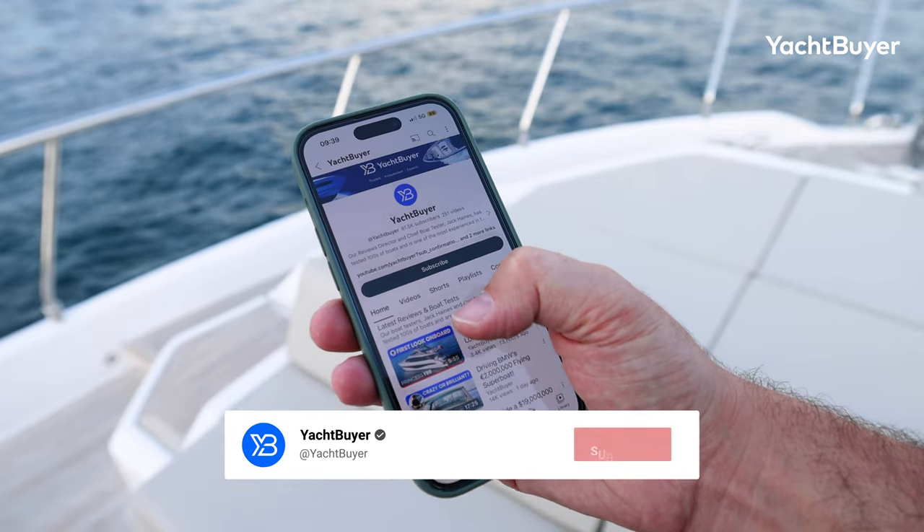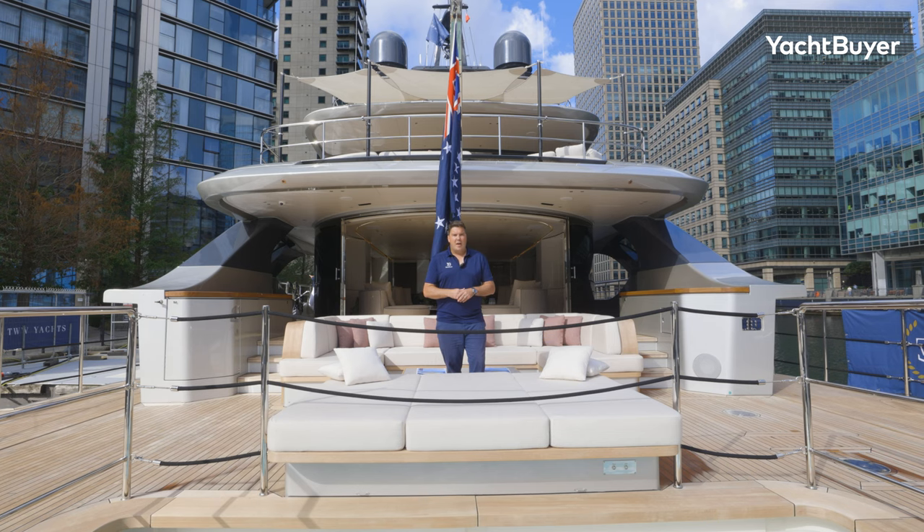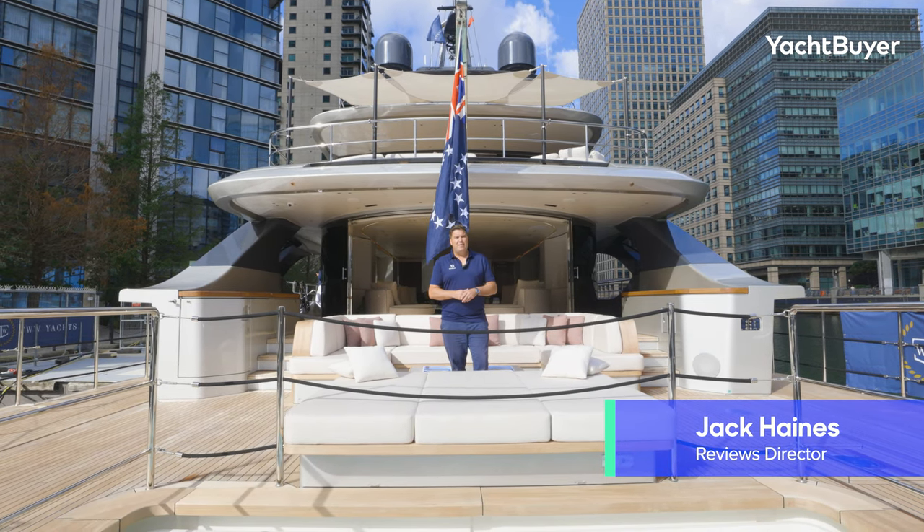Before we get into it, make sure you subscribe to the channel, hit subscribe, hit the bell icon, and you'll never miss another tour like this one. I'm Jack Haynes, you're watching Yacht Buyer, and this is Phoenix.